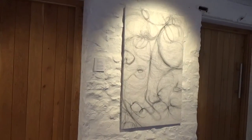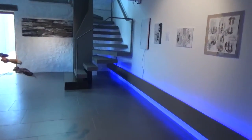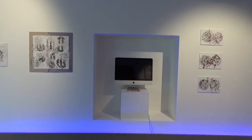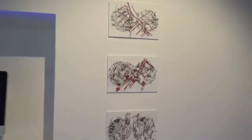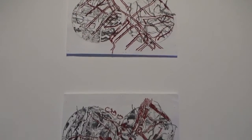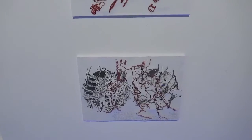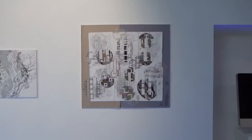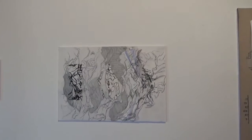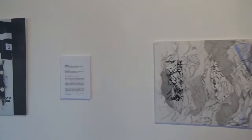Another of Amanda's procedural drawings on the canvas on the wall there. And Tasha's lovely sensitive work — beautiful work, with another monitor that's not working. You can maybe see the stitching involved in the work, which really brings it to life. It's such nice mark-making.